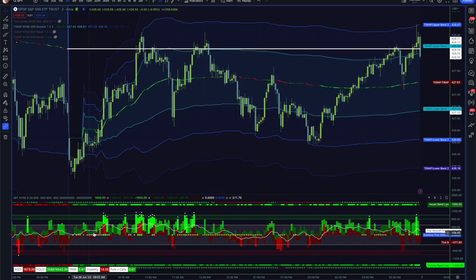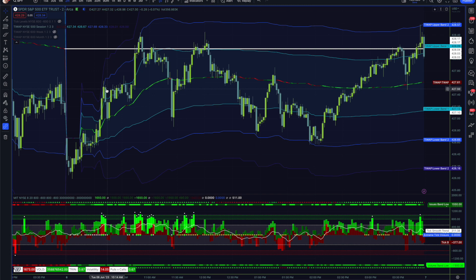We do have average tick closures over zero, so in that way we're looking a little bit bullish. AD and VOLD bands are surely aligned with that, and the trend triangle is showing bullish as well. We reclaim the session T-BOP here about 10 o'clock and do make a move up.